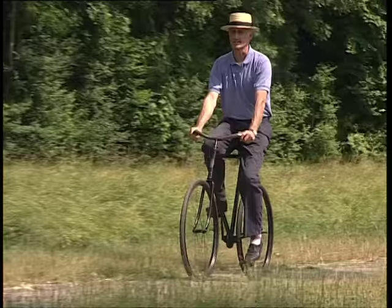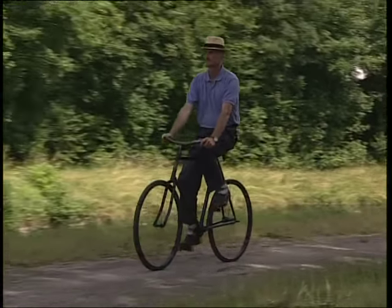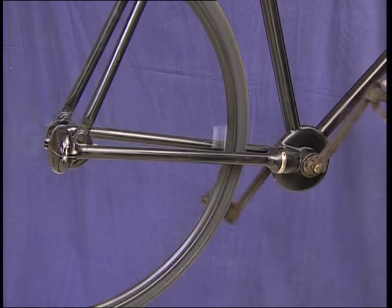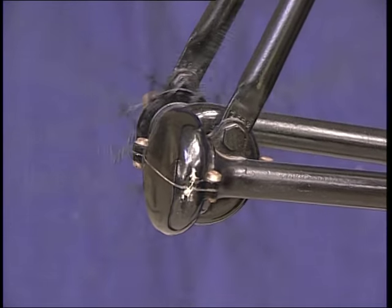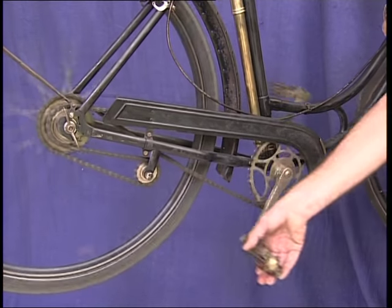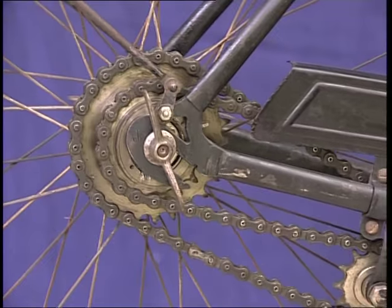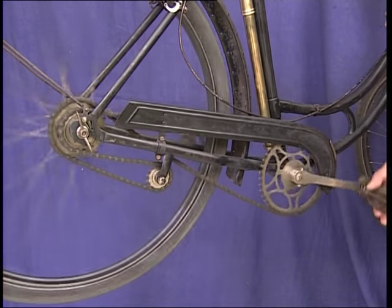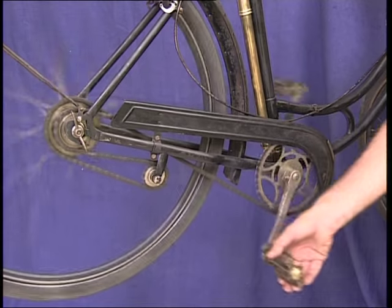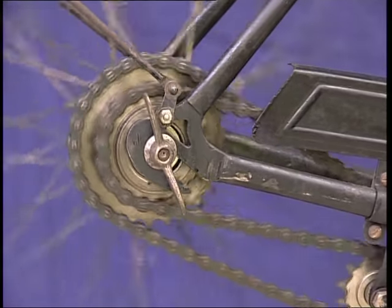Dans cette étude fonctionnelle, il est intéressant d'analyser deux systèmes particuliers qui n'ont pas eu de suite évolutive. Ce vélo inventé en 1899 ne possède pas de chaîne : le pédalier entraîne une tige de transmission qui entraîne à son tour la roue, grâce à des engrenages comme dans un système de cardan de voiture. Inventé dans les années 1930, le mécanisme Irondel est un système à deux vitesses constitué de deux pignons de taille différente et de roues libres inversées : en pédalant en avant, la chaîne tire sur le petit pignon, le grand pignon étant en roue libre ; en pédalant en arrière, c'est l'inverse — on peut alors plus facilement monter une côte.